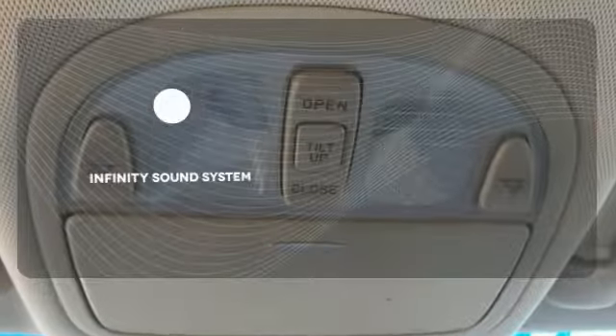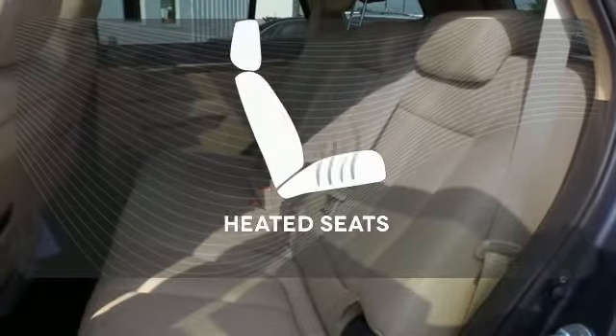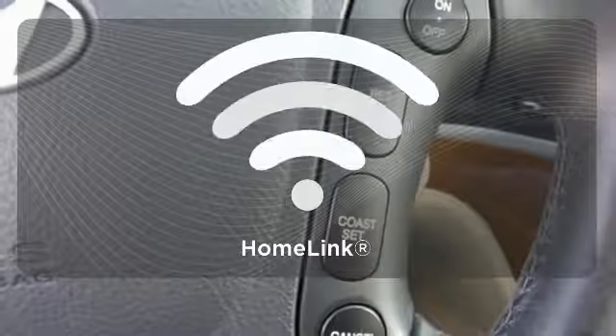The Infiniti sound system gives you a rich listening experience. The heated seats keep you comfortable no matter how cold it is. Program garage door openers,